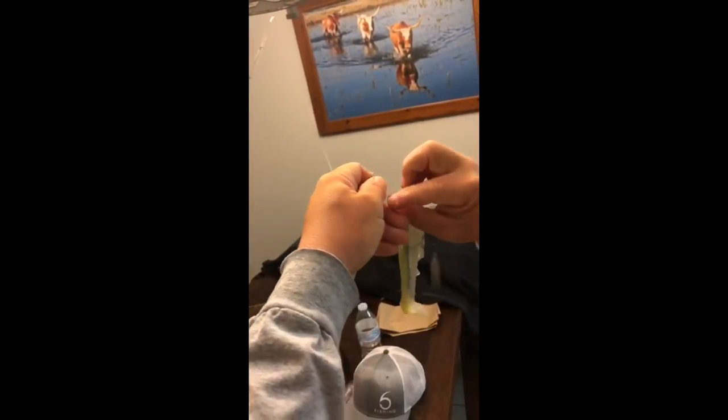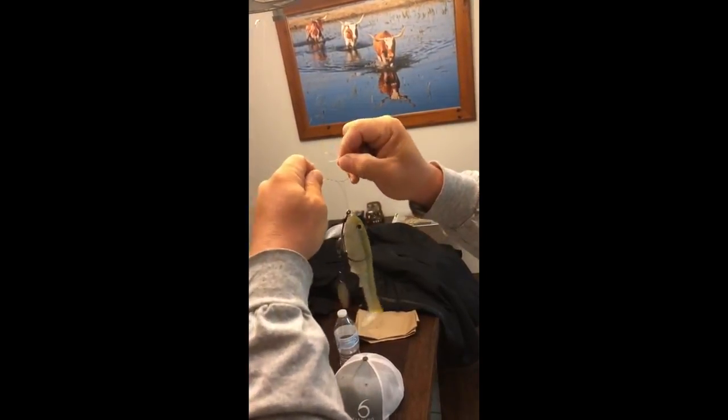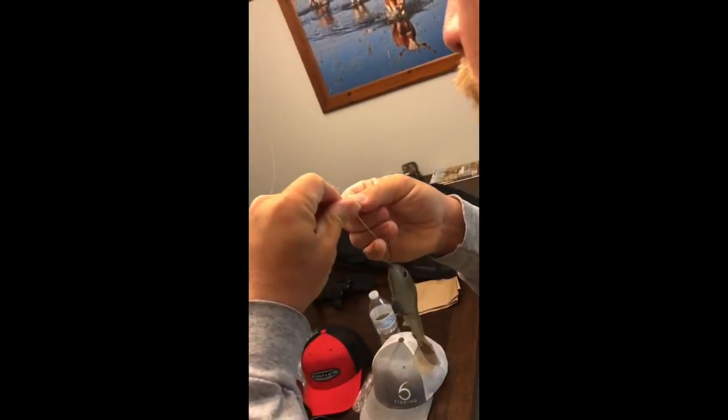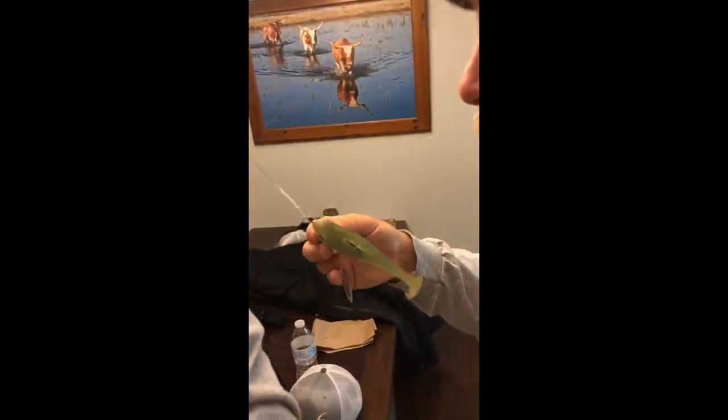Captain Ron demonstrates his knot with the cameraman zoomed in: 'We go in once and we go back through. Here's the easy part - we're going to hold it right here and come up like that. It looks complicated, but it's not. We put our finger through there, wrap it back around - one, two, three, four, five, six wraps. Then we grab these two fingers at the bottom, pull it through that bottom loop, making a loop, right back through that top loop. Grab that loop and your tag line together with your main line, cinch it, wet it, and tighten it. There you go - you've got three tag ends.'